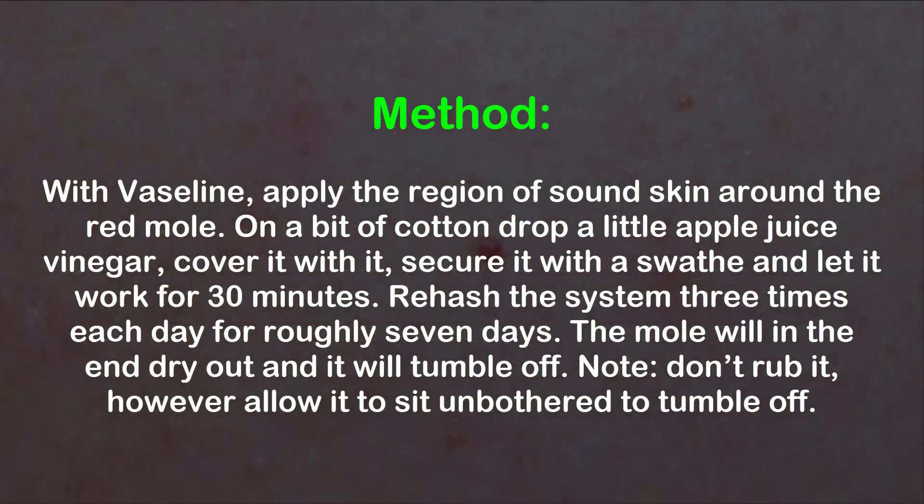Method: With Vaseline, protect the healthy skin around the red mole. On a piece of cotton, apply a little apple cider vinegar, cover the mole with it, and secure it with a bandage. Let it work for 30 minutes. Repeat three times a day for approximately seven days. The mole will eventually dry out and fall off. Note: Don't rub it — allow it to fall off on its own.